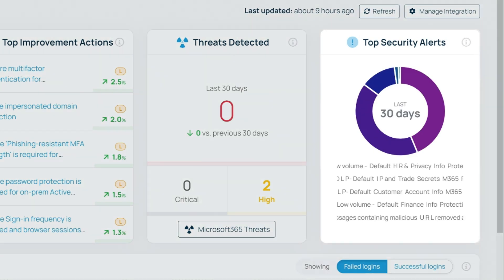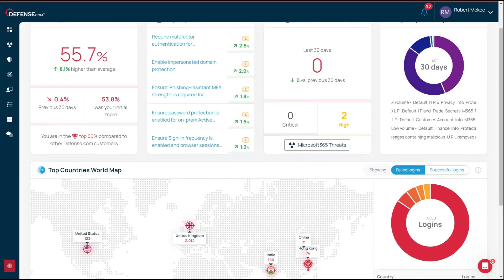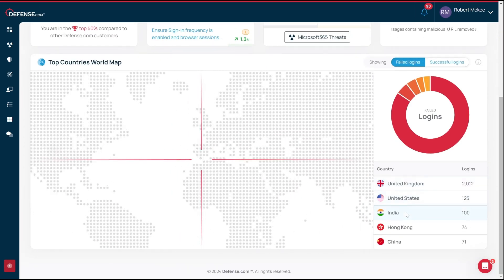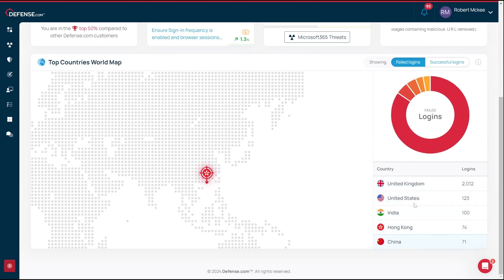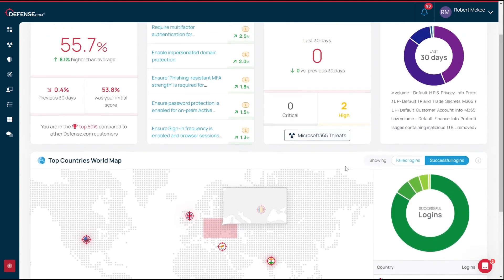On the right, you'll see your top security alerts in the last 30 days that have been pulled in through Microsoft. And down below, you'll see a world map showing all the failed logins to this environment from all over the world, and here, all the successful ones. All your logs and security alerts from Microsoft are collected into our easy-to-use interface. And with two-way syncing, you will never have to leave Defense.com.